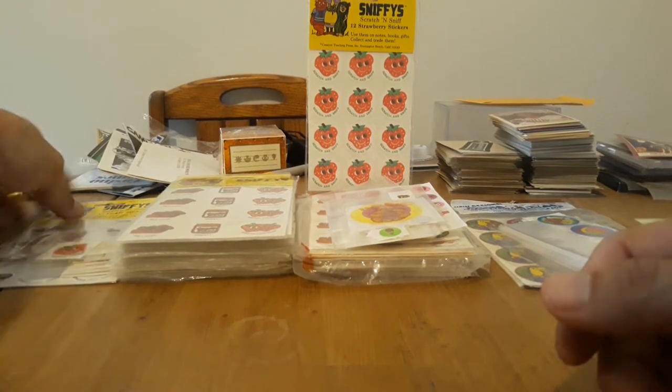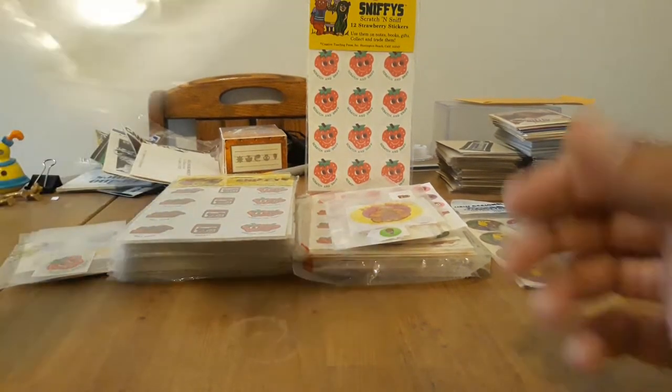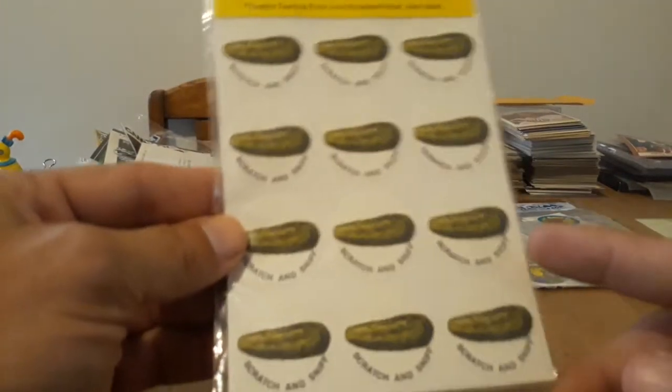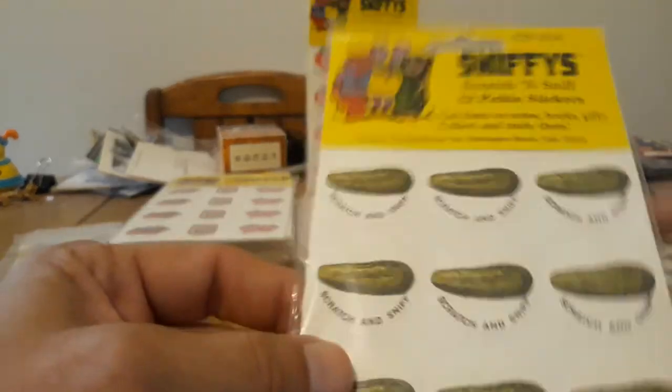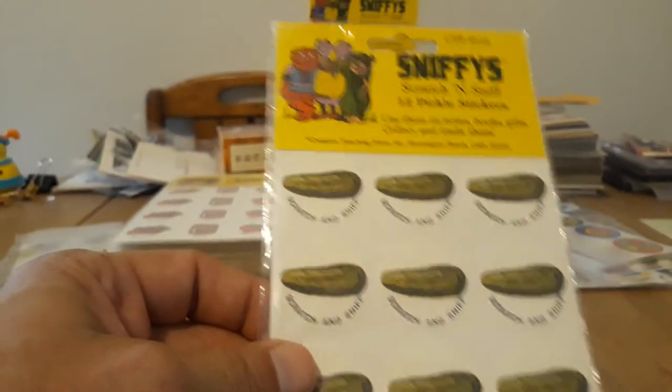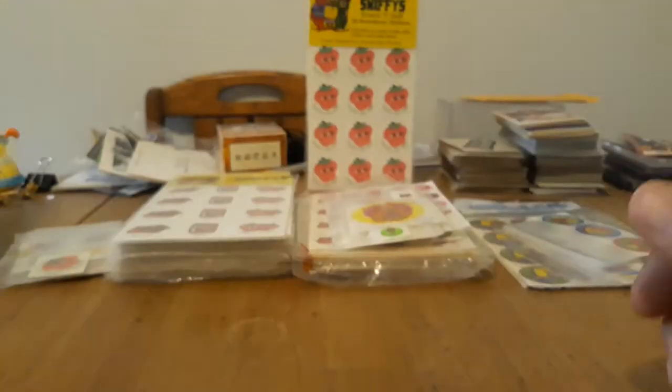Then in 1980 they began to make these, right before the '81 series. It's got a sheet of 12 and they all say Scratch and Sniff — identical to the '77 series except it says Scratch and Sniff and it comes in Sniffies packaging instead of a Reward Label pack.